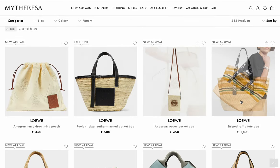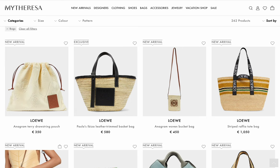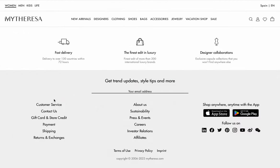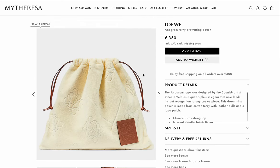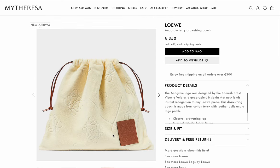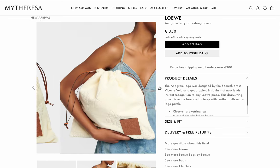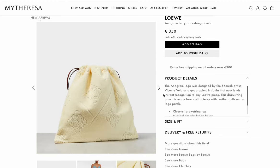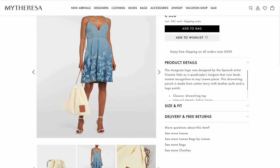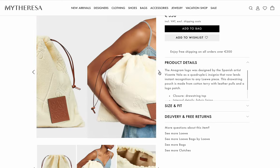The ones at the top are the newest bags to show up in my Teresa, so these may be new releases, restocks, or new colors of existing bags. This is a giant drawstring pouch — I love this from a design aesthetic point of view. It's only 350 euros, so I almost want to buy it. But yeah, you don't need it. This is like the most pointless bag of all time.